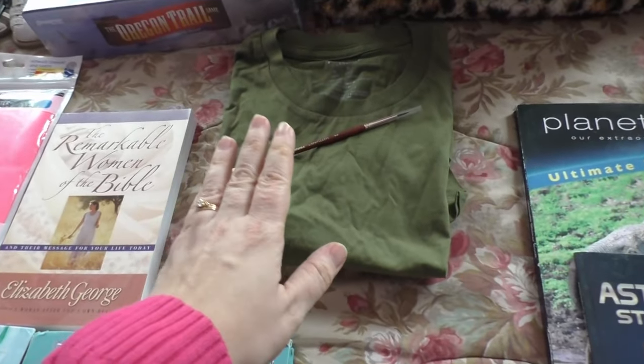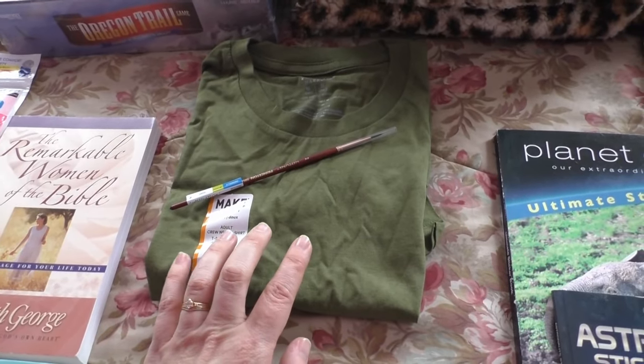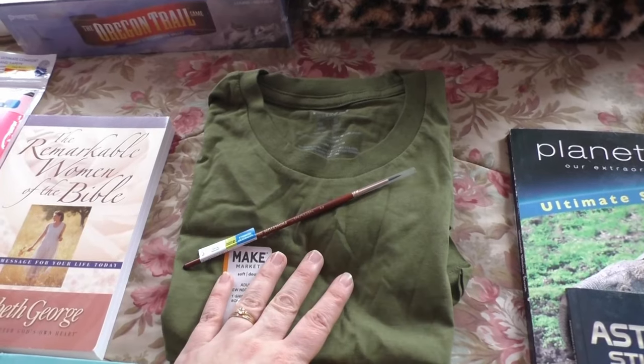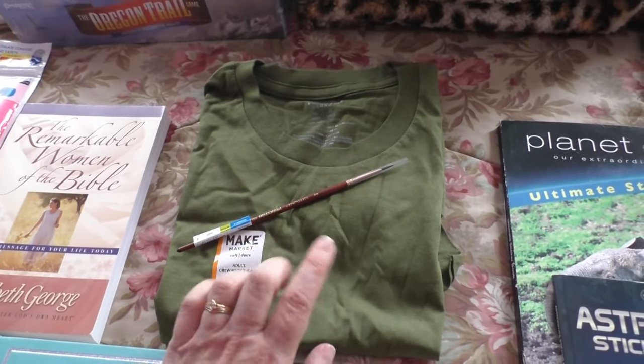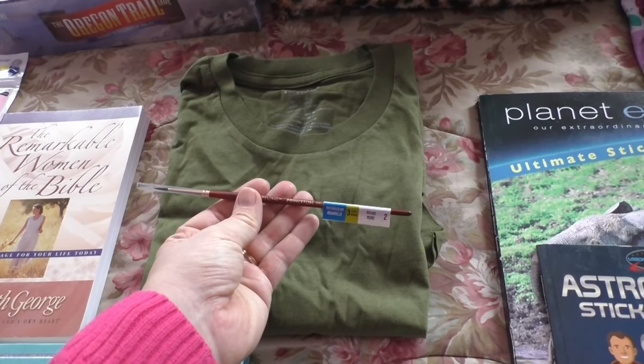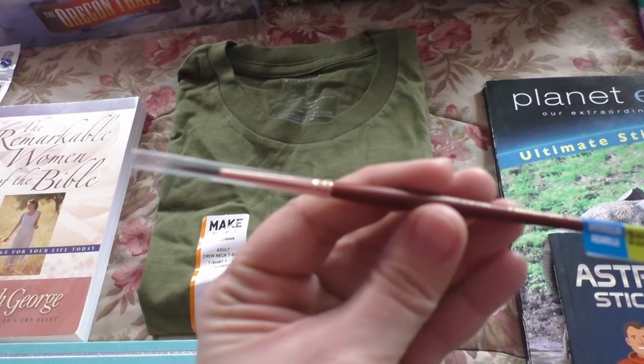Next, we made a quick stop at Michael's. They had these shirts marked down for $3, and I knew I had needed those last year. I had a $5 off coupon, so I ended up picking up another watercolor paintbrush — this was one size that I didn't have.